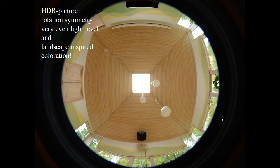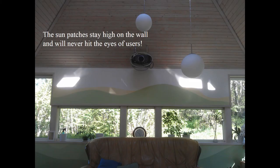In addition, the coloration of the walls is inspired by the surroundings outside — starting from deep green at the bottom and going up through different nuances of green, up to white and yellow at the top. Something important: the sun patches stay high on the wall and will never hit the eyes of users. The last picture shows what this house looks like.